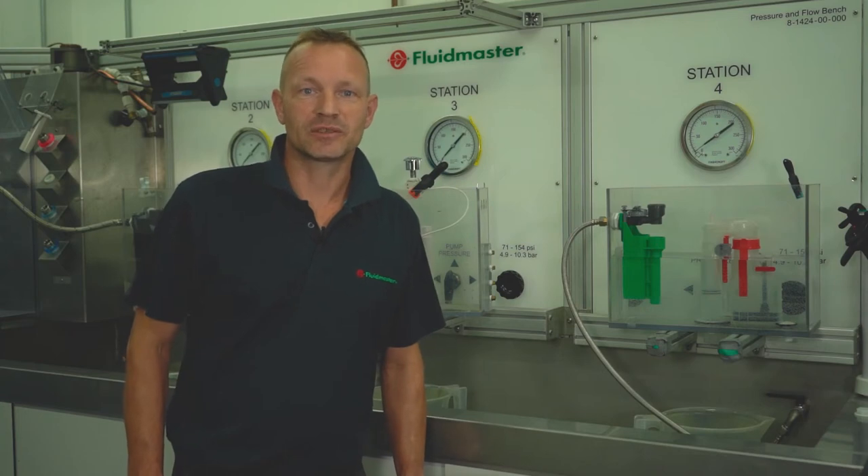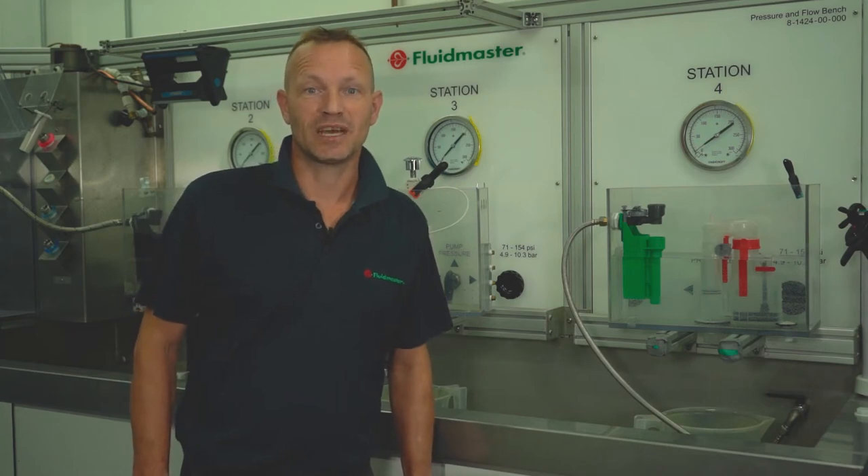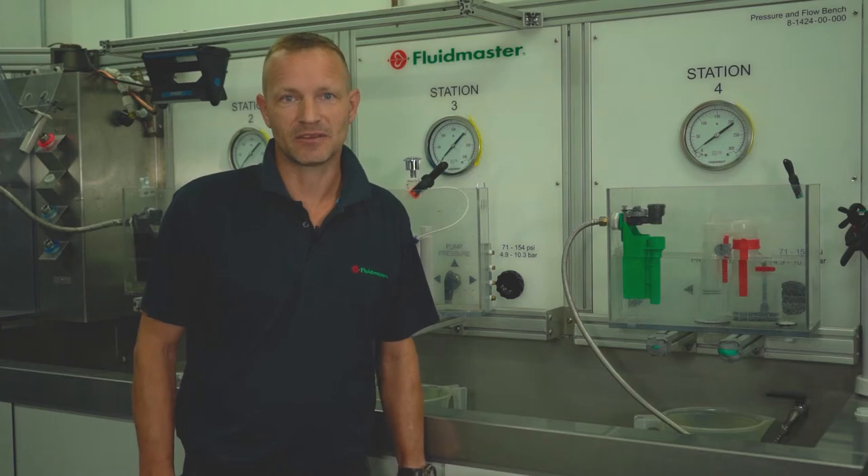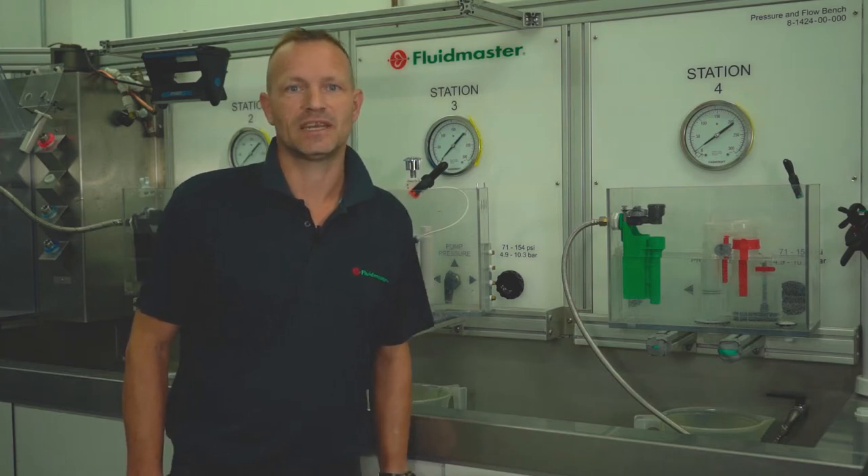In addition we'll be answering some compliance related questions which we've been asked via our social media channels, looking at what water regulations to consider when repairing or installing a toilet, and taking a closer look at some of the features and benefits of the latest fill valve, the AirGap 6000.